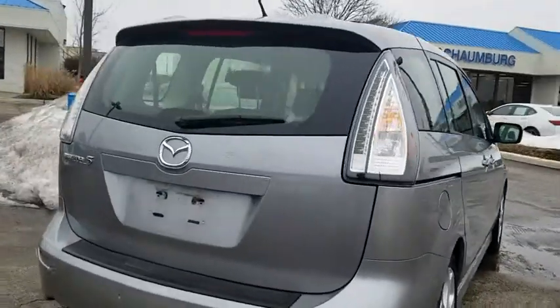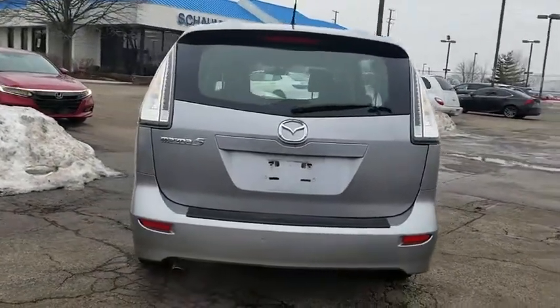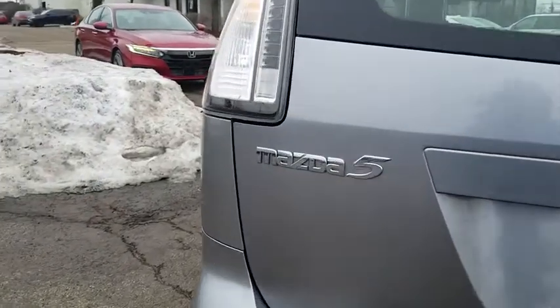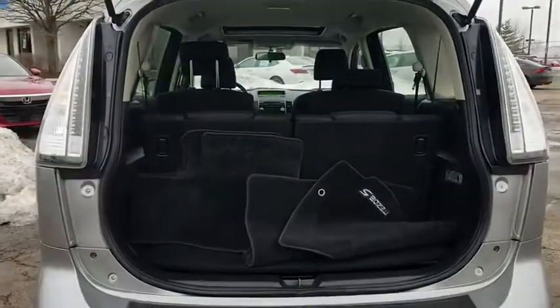Traction control, leather-wrapped steering wheel, dual airbags, power steering, AM-FM stereo with in-dash six-disc CD changer, four-wheel disc brakes, electronic stability control, CD player, fog lights.